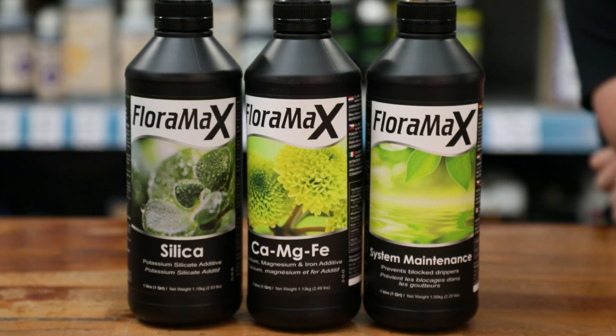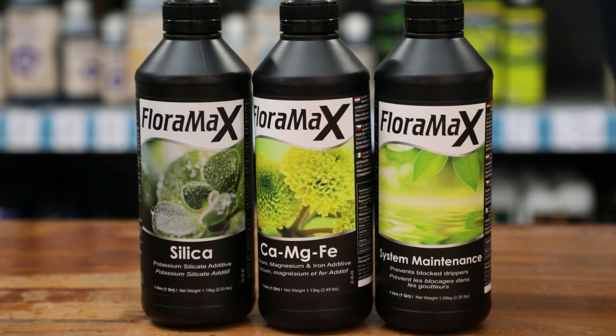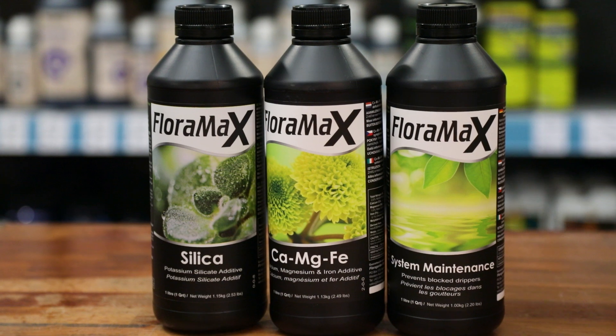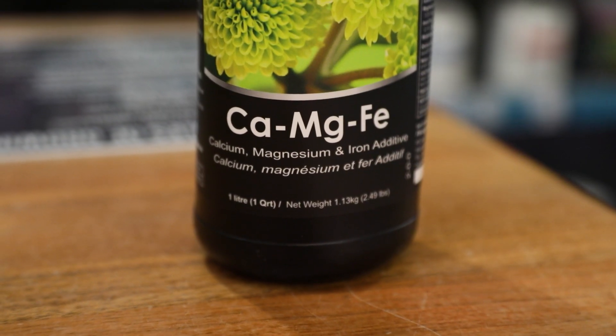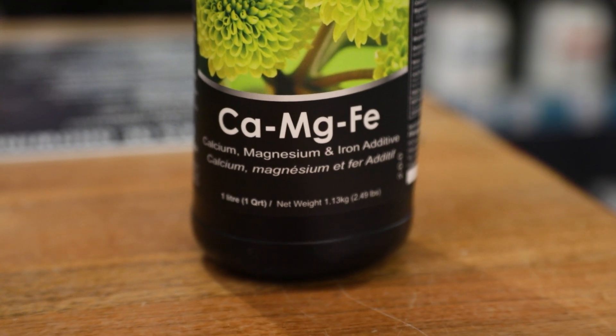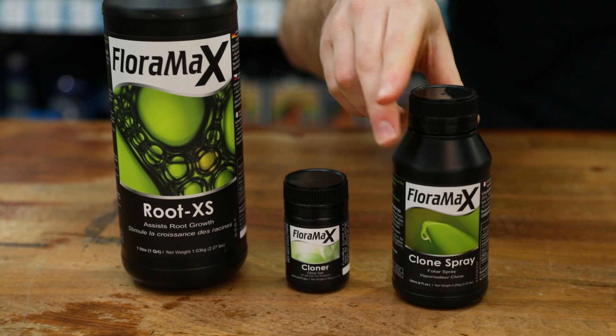Other additives include System Maintenance, which prevents blockages in grow systems, Silica — a potent mono and metasilicic acid supplement — and a CalMag that comes with an extra dose of iron. Note that the CalMag isn't needed when running the rest of the range, but it's useful if you're running other nutrients. There's also a cloning gel and spray to get cuttings rooted in double quick time.